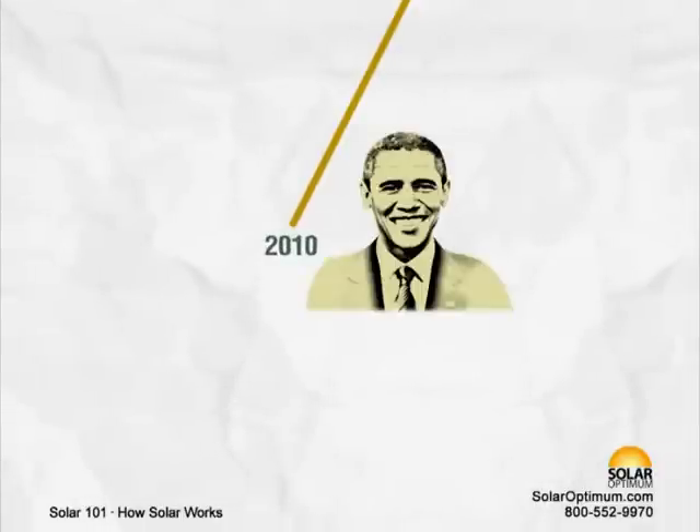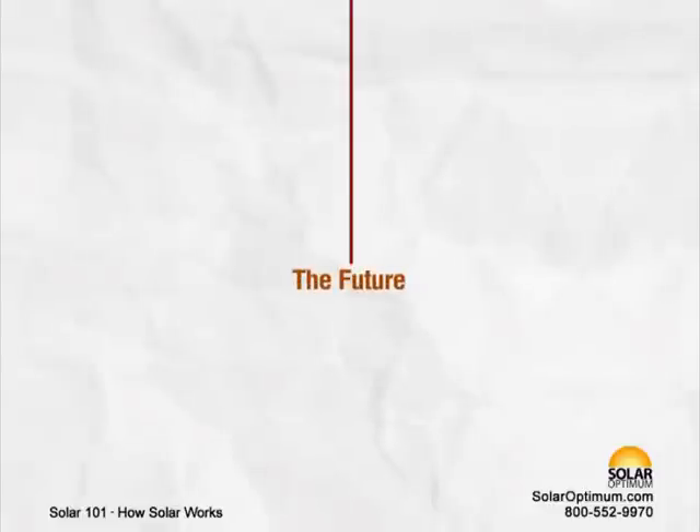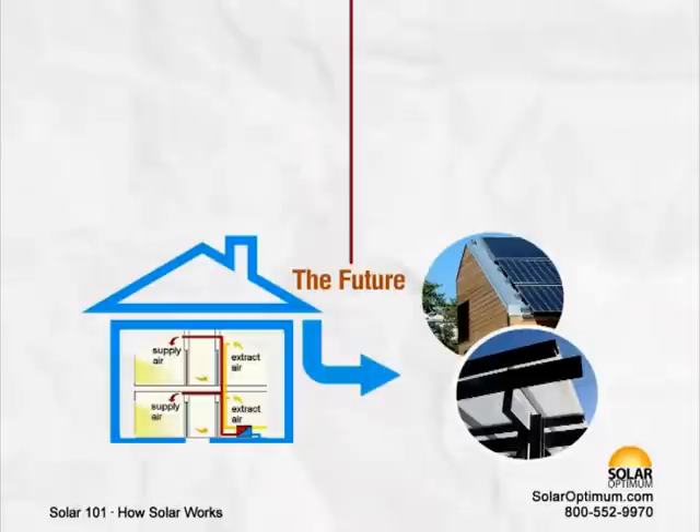2010 – President Obama in his State of the Union states: By 2035, 80% of America's electricity will come from clean energy sources. Looking to the future: all buildings will be built to combine energy-efficient design and construction practices.